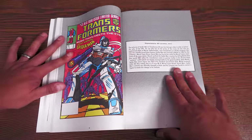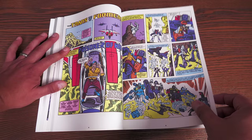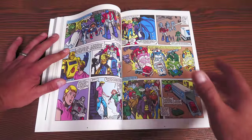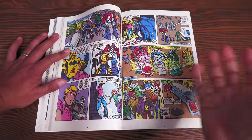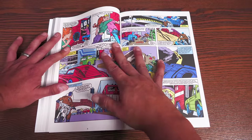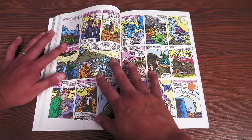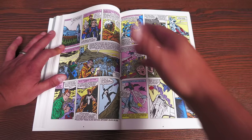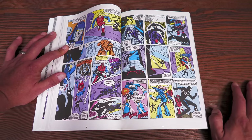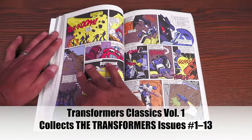Volume one collects the first 13 issues, which includes the reprint of issue number three. Even with the full color cover, there's an editor's note and there's Spidey — that's why I own them this way, because I have to have it complete. They wanted to put the Transformers in the Marvel Universe, kind of like what they did with ROM, Micronauts, Godzilla, and G.I. Joe. That only stuck around for a while. We do get to meet human characters like Buster Witwicky and his dad Sparkplug — a little bit different from Spike and Buster.